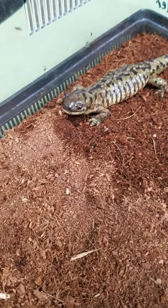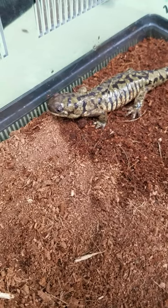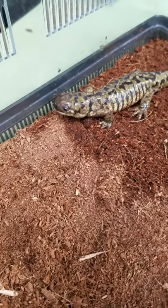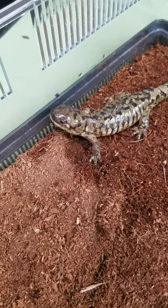You might even notice when he's swallowing he'll use his eyes. Tiger salamanders are kind of funny — they will suck their eyes right into their head. You might notice he has a shovel-shaped head and he'll use that to dig underground, and as he's digging he'll squeeze those eyes in to protect them.